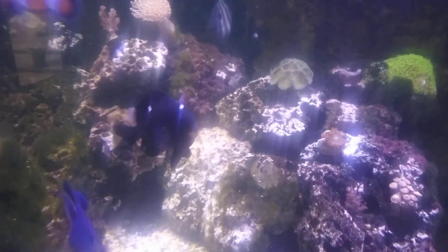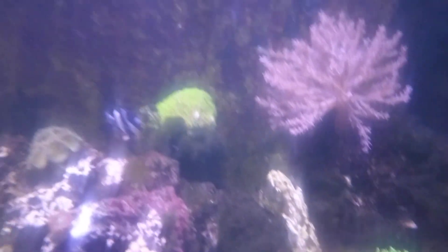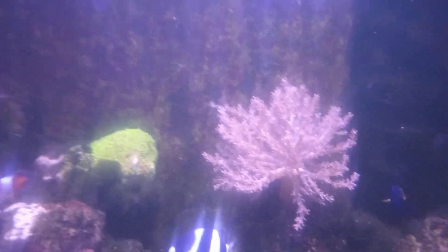I have a sea urchin as well — a spiny sea urchin, it's a porcupine. He is traveling around here picking up shells. Hopefully he'll finish cleaning off this hair algae that I've got.